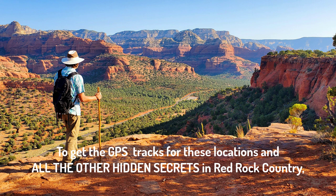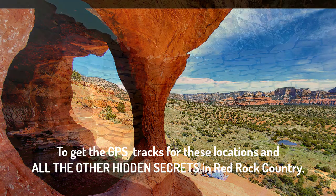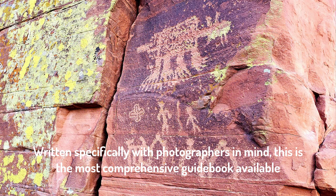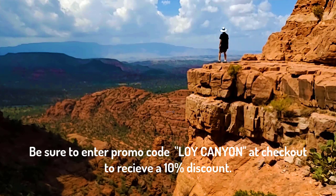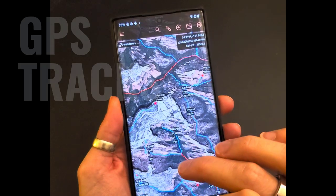To get the GPS tracks for these locations and all the other hidden secrets in Red Rock Country, download the Wanderer's Guide to Hiking Sedona. Written specifically with photographers in mind, this is the most comprehensive guidebook available to the scenic wonders of the Verde Valley. Be sure to enter promo code LOYCanyon at checkout to receive a 10% discount. See you next time.